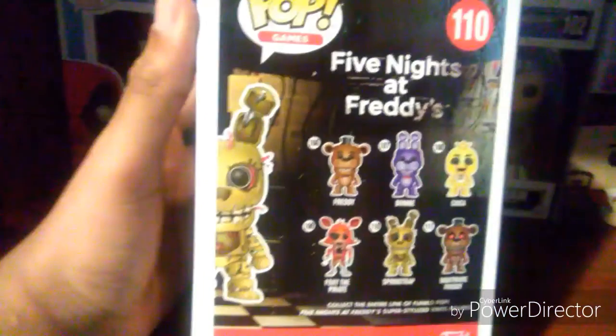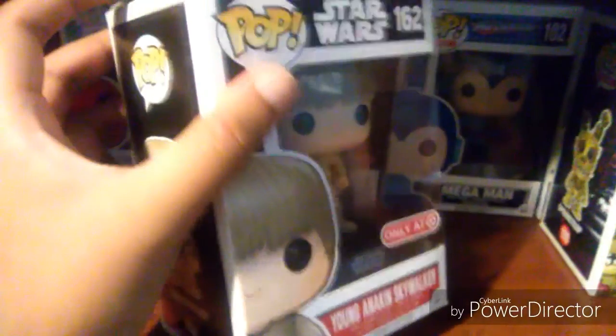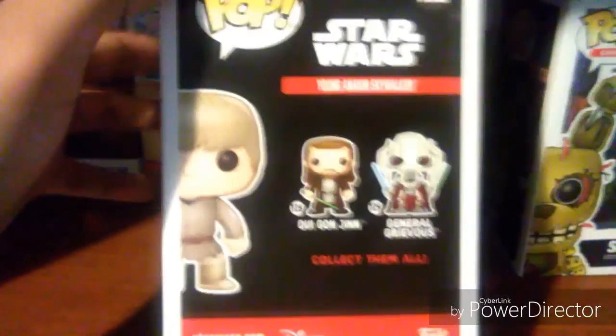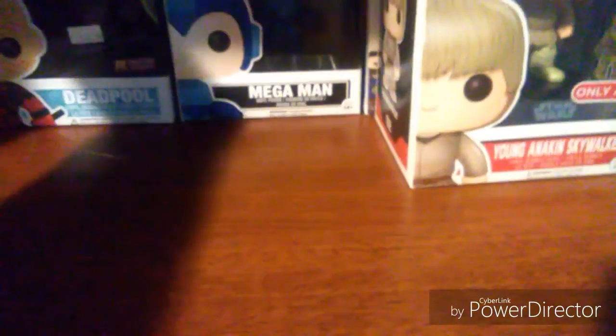Might as well just show you young Anakin Skywalker from Star Wars — only at Target. This was one of the things I got from mom for Christmas. This is my only Star Wars pop so far.